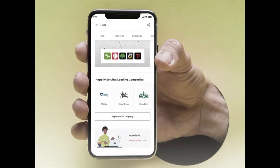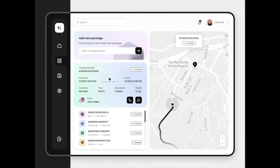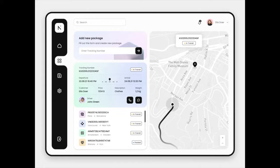Hey guys, welcome to our weekly series where we take a look at the very best animation designs that are out there and talk about what we like about them. Make sure to let us know in the comments below what your favorite designs are, because we love to hear from you and we read every single comment. Without further ado, let's get right into the video.